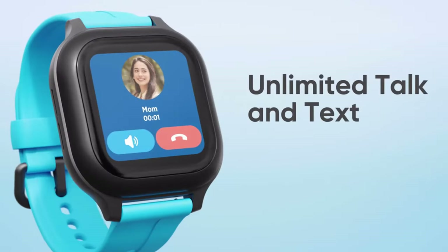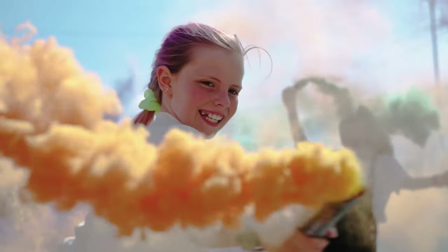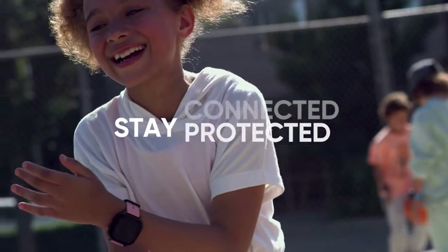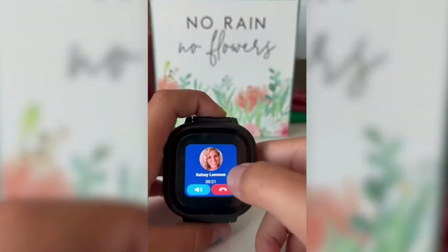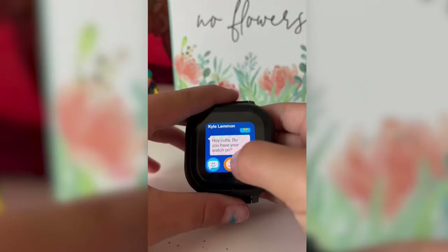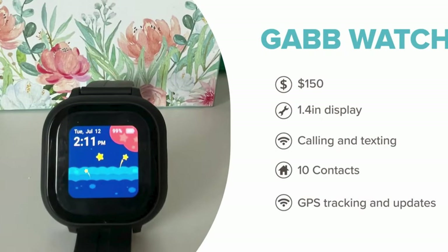Why we like it: it's intuitive for kids to use and rewards them for completing their to-do lists and movement goals. The Gab has a lot of convenient features for both parents and children. For instance, our kid testers loved the ability to check off items from their to-do list or hit their daily step goals, both of which are rewarded with coins that they can use to feed their digital pet.